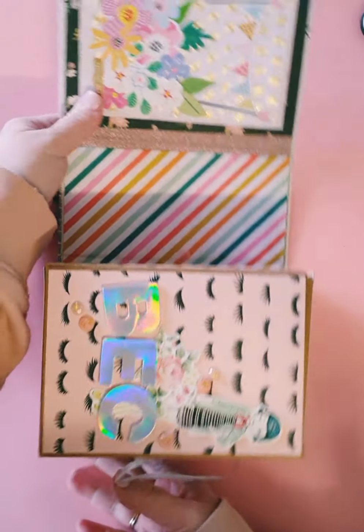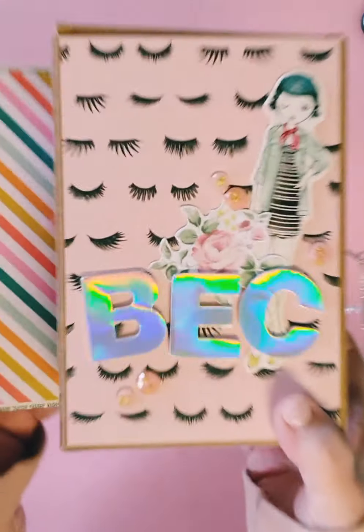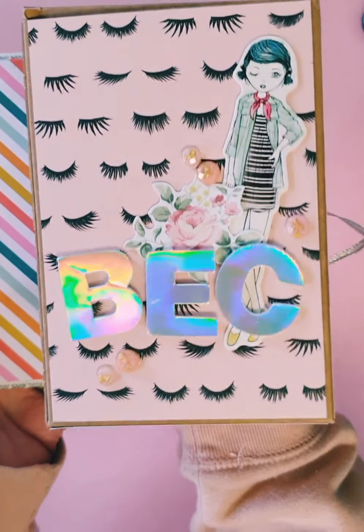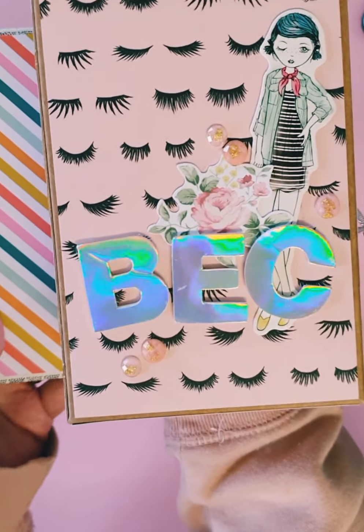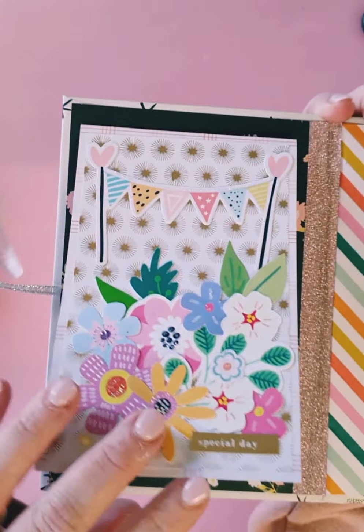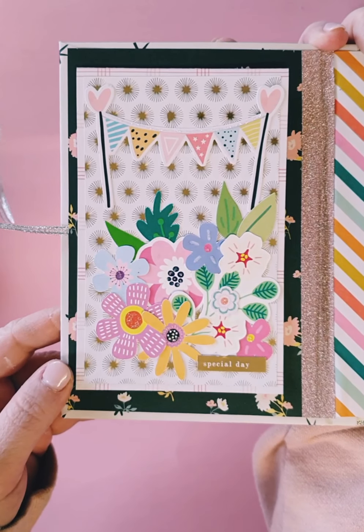I'll pop it down... she's put my name on this side — so beautiful, I love holographic, it's one of my favorites. And then on this side she's done — I think that is a card, yes, and a letter inside which I'll read a little bit later.